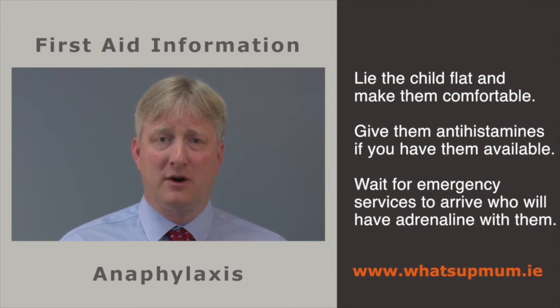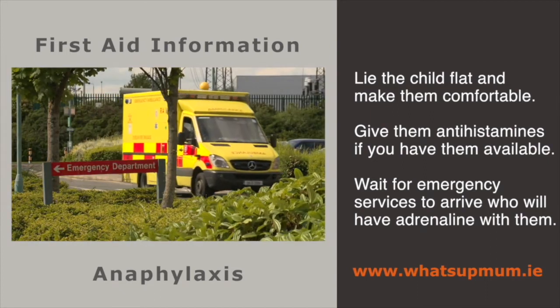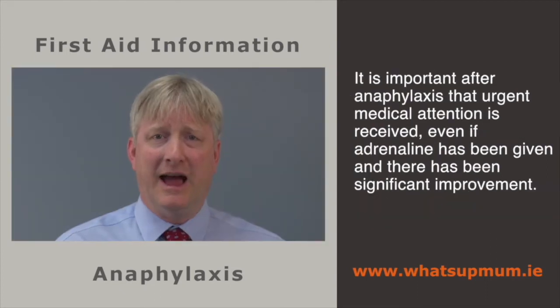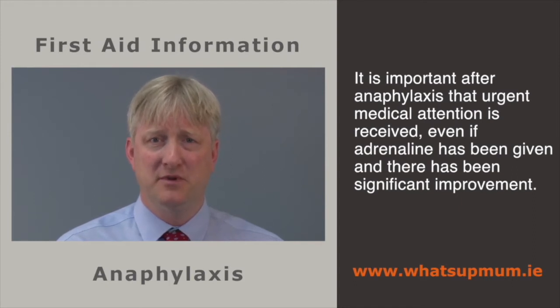Lie the child flat or get them into the most comfortable position they can manage. If you have antihistamines available and they have not already been given, these can be administered. Otherwise, wait for emergency services to arrive, who will carry adrenaline with them. After adrenaline has been given or after anaphylaxis, urgent medical attention must be sought — even if there has been significant improvement, children must go to hospital.